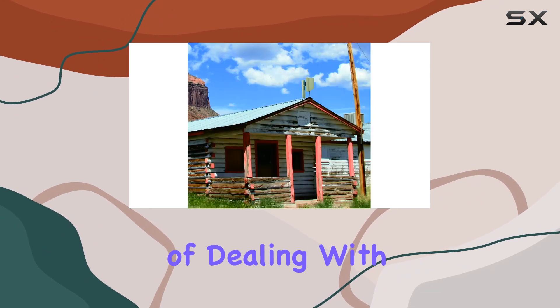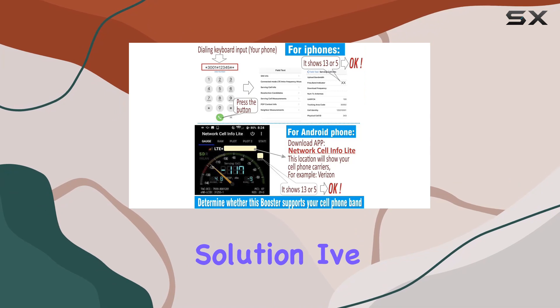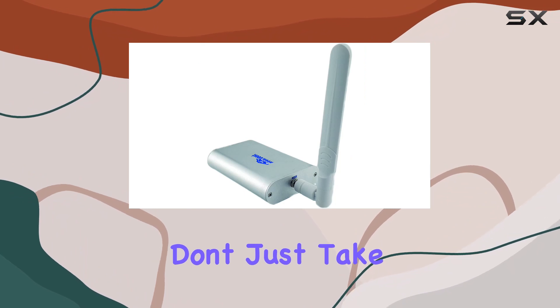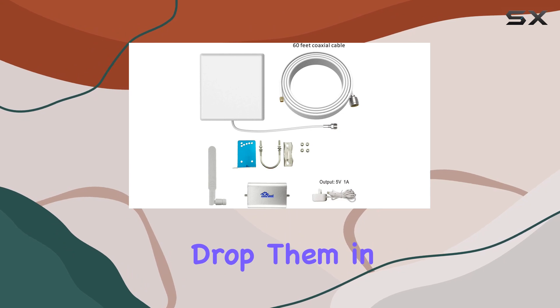In conclusion, if you're tired of dealing with poor cell signals, the Room Boost signal booster might be your solution. I've noticed a significant improvement in call quality and data speeds since installing it in my home. Don't just take my word for it — check it out for yourself. If you have any questions, drop them in the comments below.